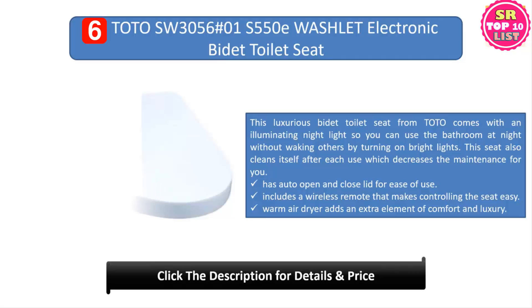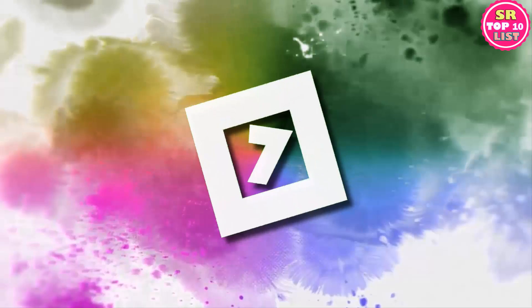Number six: TOTO SW3056 #01 S550 Washlet electronic bidet toilet seat. This luxurious bidet toilet seat from TOTO comes with an illuminating night light so you can use the bathroom at night without waking others by turning on bright lights. The seat also cleans itself after each use, which decreases maintenance. It features auto open and close lid for ease of use, includes a wireless remote, a warm air dryer, and has a variety of settings to meet your comfort needs during cleansing.